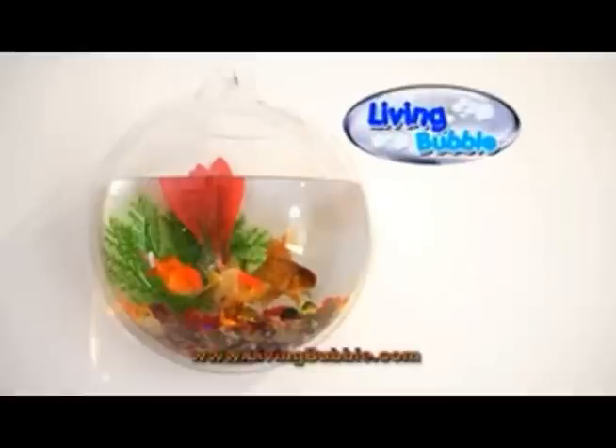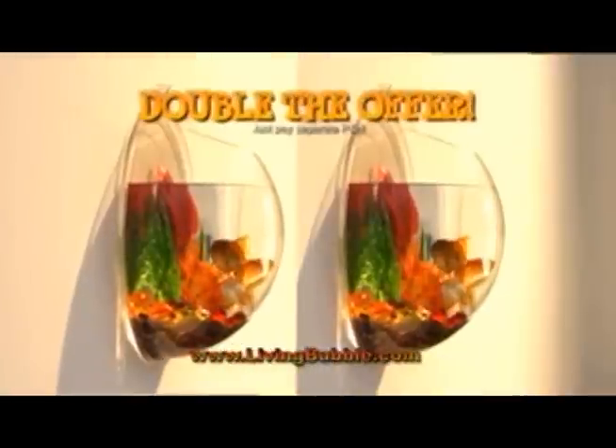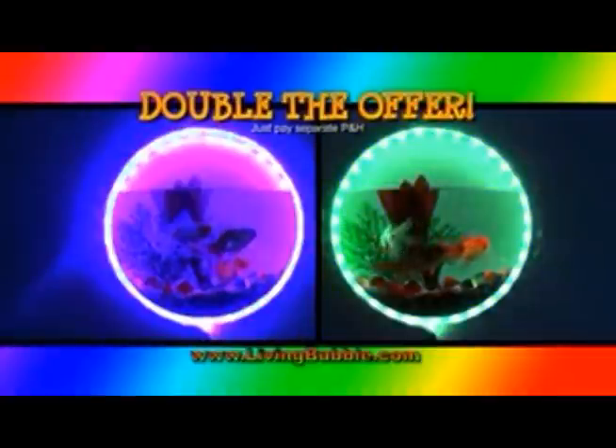Set their imagination free, give them the power — they'll watch their Living Bubble hour after hour. You might expect to pay over fifty dollars for such an amazing kids showcase, but if you call now, we'll send you the Living Bubble for just nineteen ninety-five.